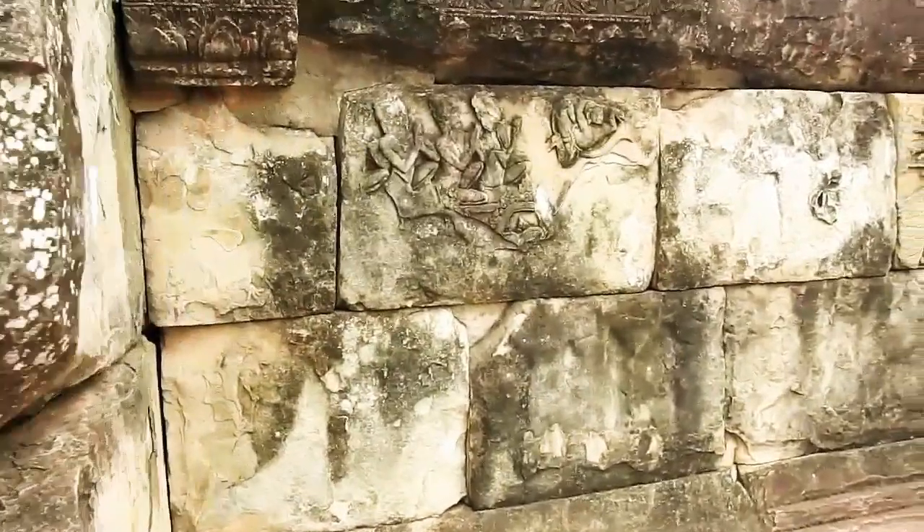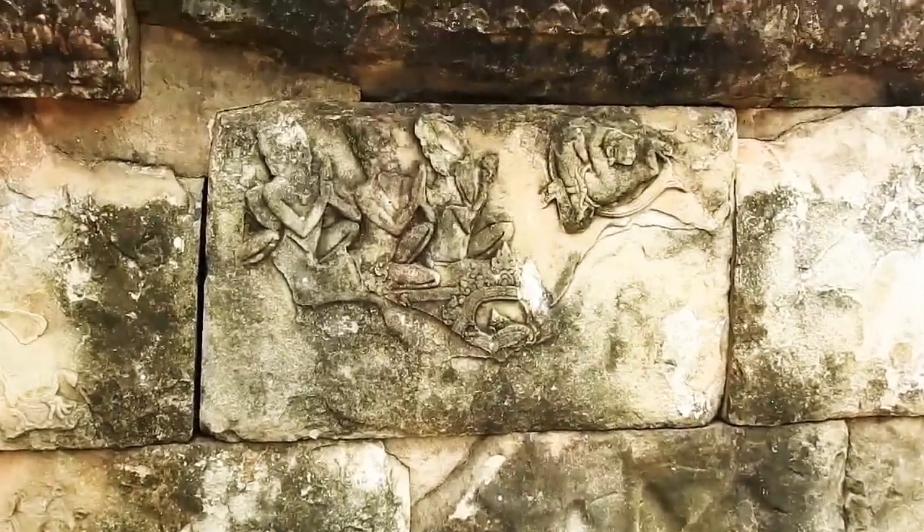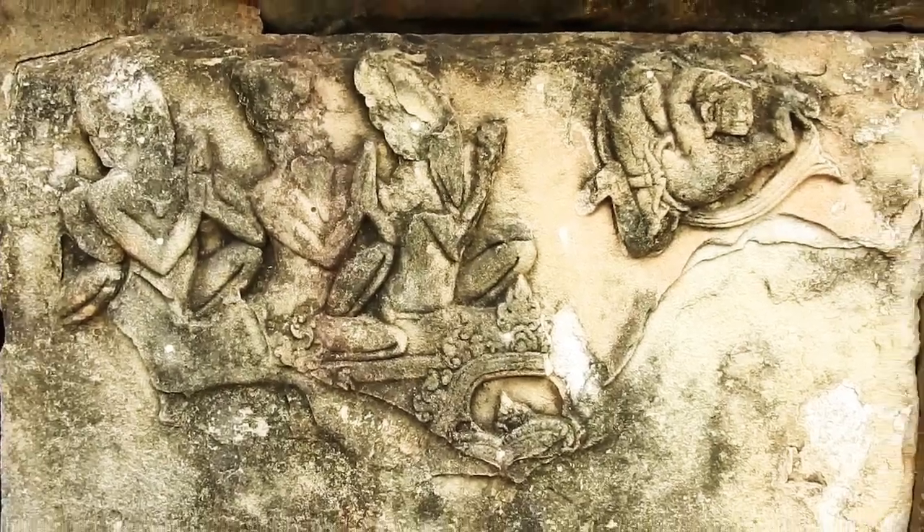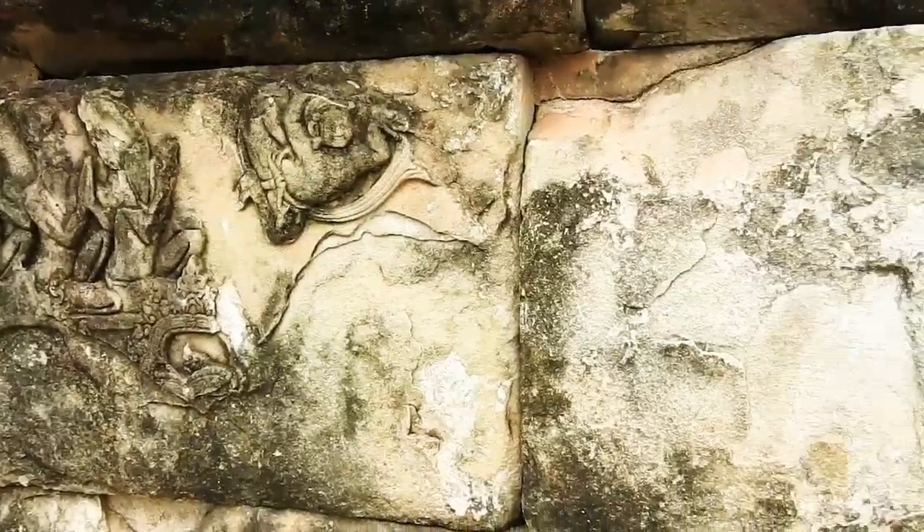Surrounding the two men are monkeys and devotees weeping. Above them, a Garuda — the heavenly eagle — is flying from the sky to save the victims from the snake.